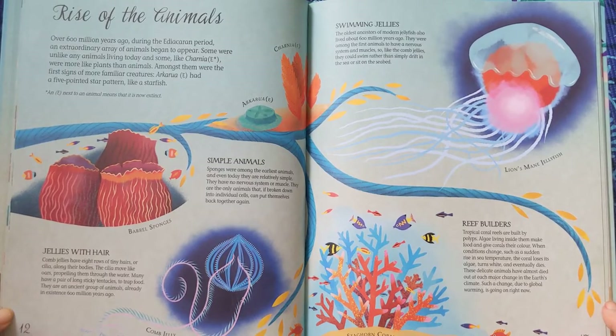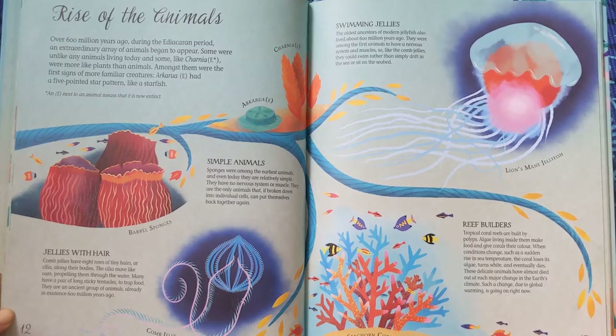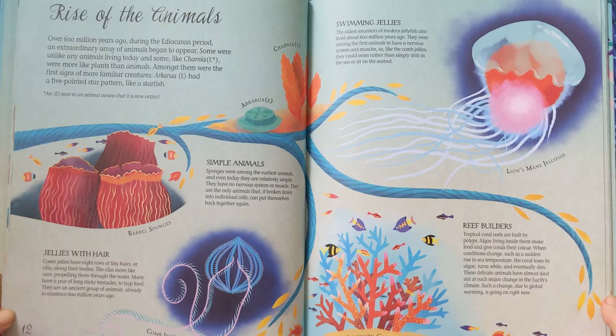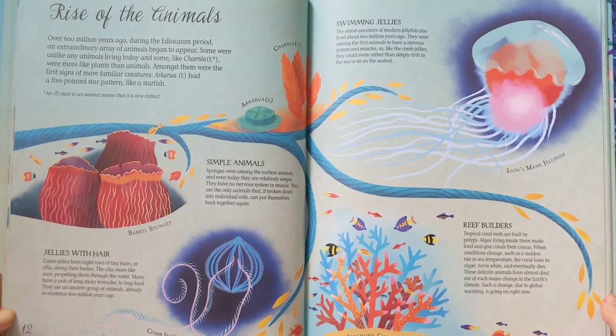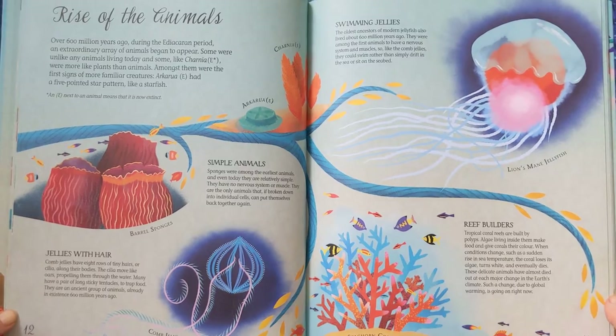Some were unlike any animals living today, and some, like Charnia, were more like plants than animals. Amongst them were the first signs of more familiar creatures. Arkarua had a five-pointed star pattern, like a starfish.